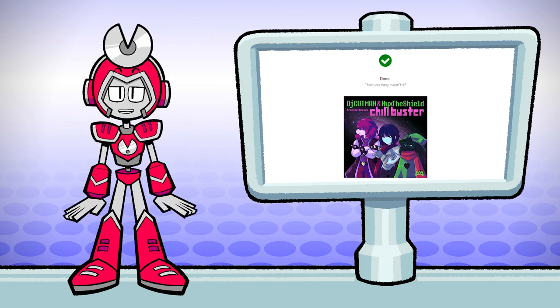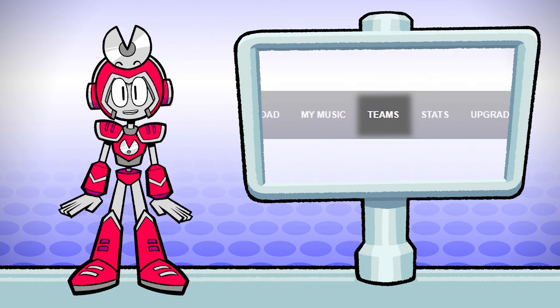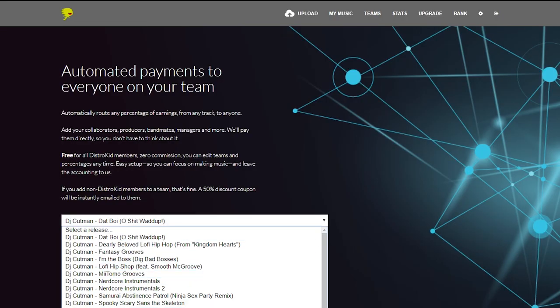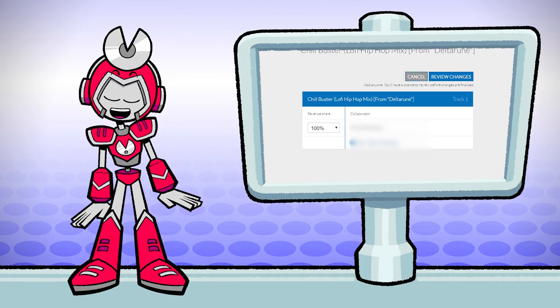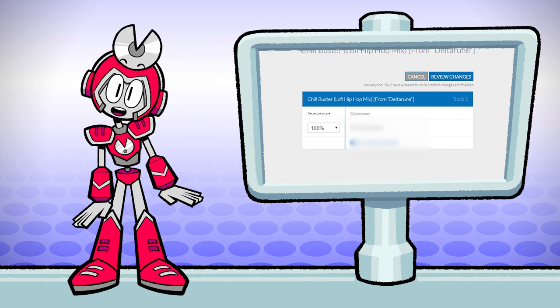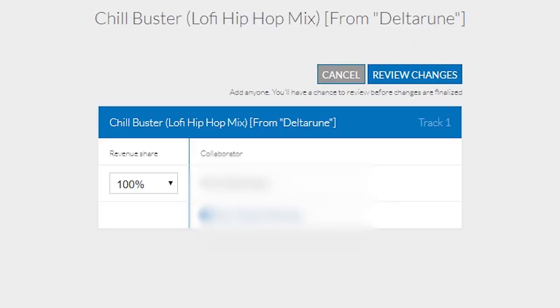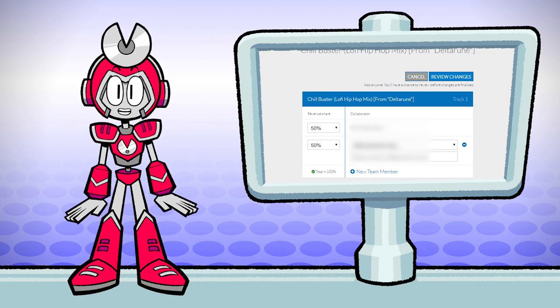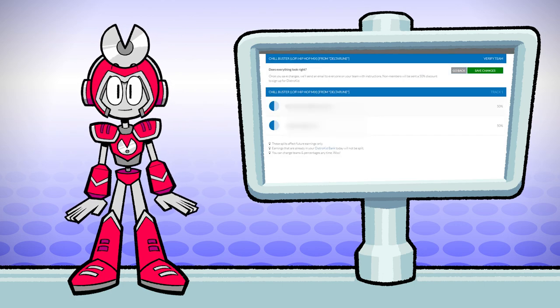Now that everything is all set up, we want to make sure our team is set up so my collaborator can get his percentage of the royalties. We select the song and get this very simple form where we just input the email addresses of our collaborators and the percentage split. Me and Nix are doing 50/50 on this, so I'll put in 50/50 and his email — which I'm blocking out here so you can't bother him.